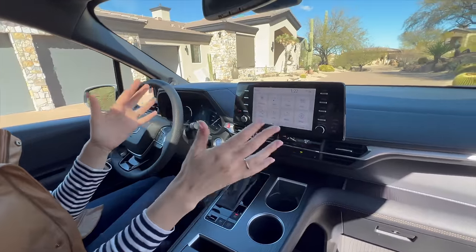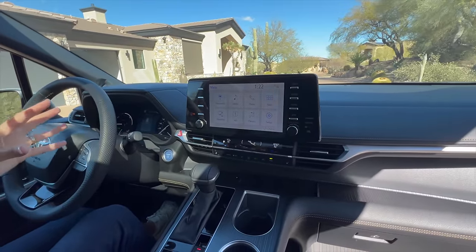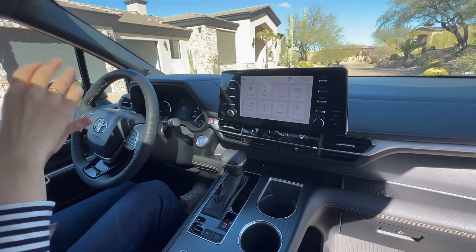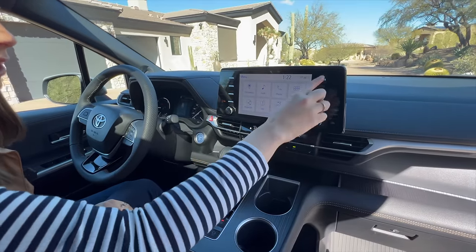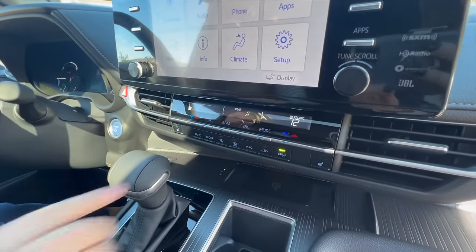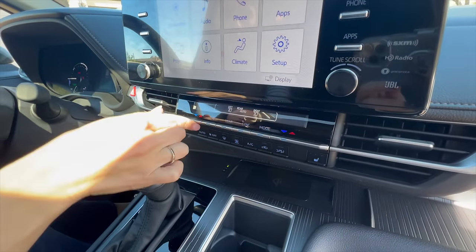The infotainment system is your standard Toyota infotainment system. It received an upgrade for 2023 — it's still very similar, just a little more updated. Easy to use, it's a touchscreen, but we also have some quick buttons right here. I'm loving the climate control. Everything's pulled out and very easy to use and operate. I love that I can quickly hit rear and then adjust my rear climate from here.